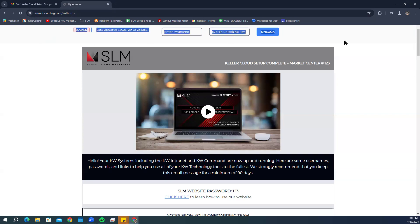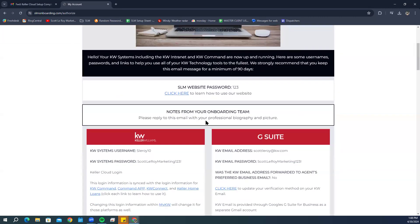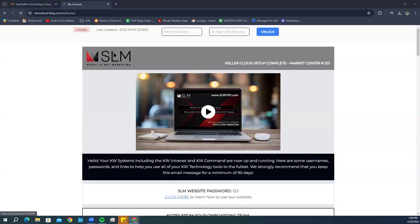Starting at the top of the setup sheet, this top little section is for our internal purposes. A lot of times people think their account is locked, but you can completely move past it. When it shows 'locked,' that just means the information on this page cannot be changed. We started locking them because information was getting changed and not saving correctly, so just completely ignore this section.